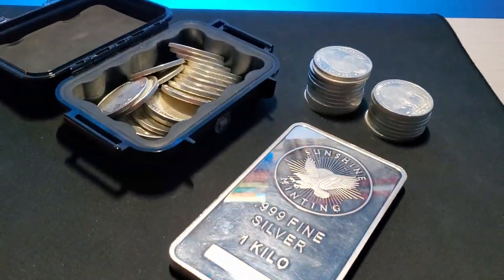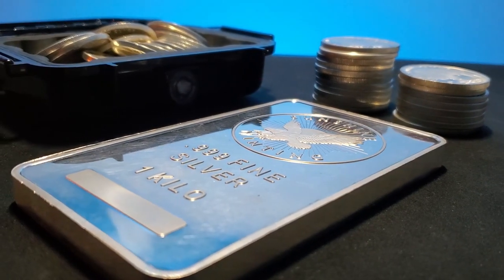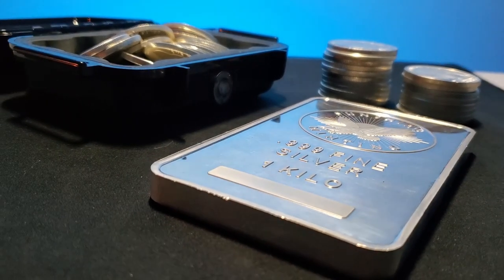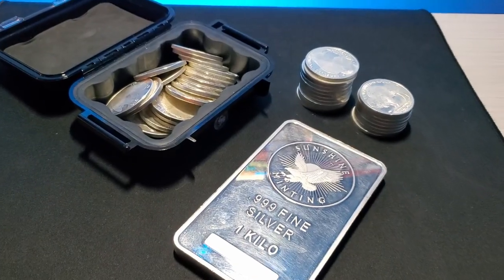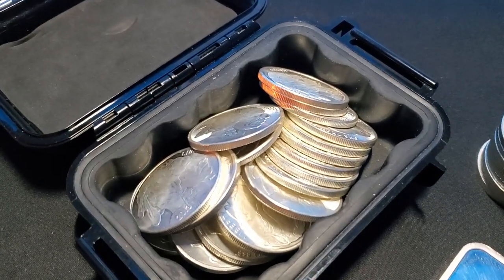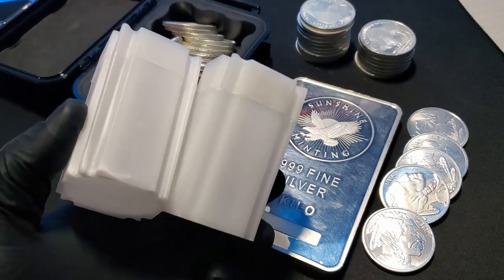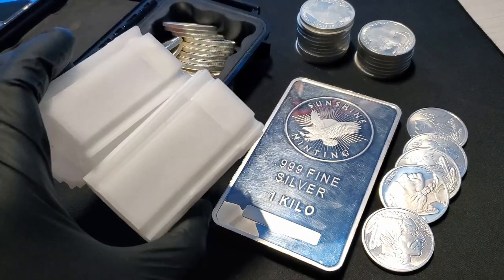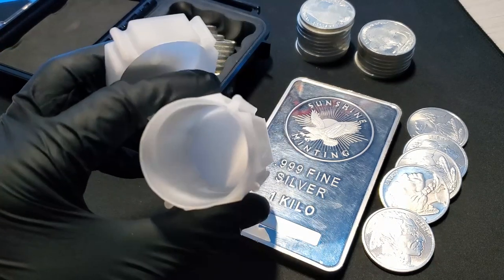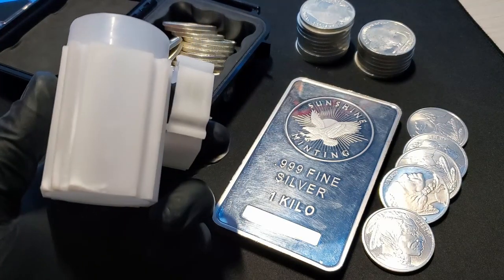So when do I suggest skipping capsules? It is pretty much agreed on by all stackers that putting your dollars towards the next ounce is a better use of money than encapsulating your generic rounds or coins. When it comes to one ounce generic rounds, these white tubes really are the perfect solution for me. It makes it so easy to store them and keep a count of them. As long as they are in relatively nice condition, I'm not too worried about small scratches or dings.